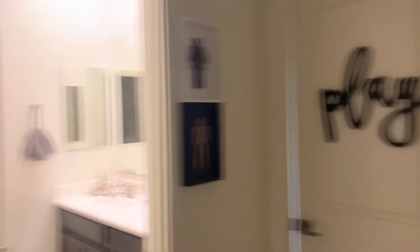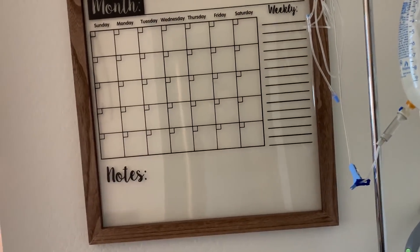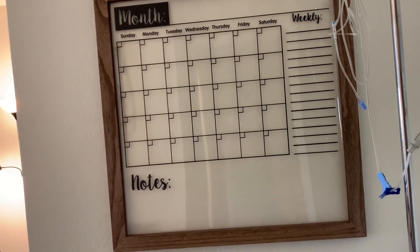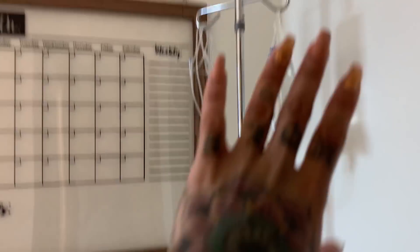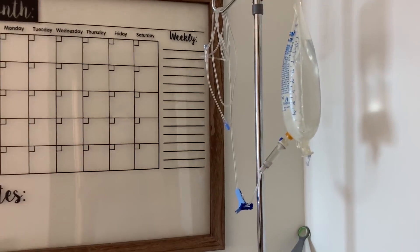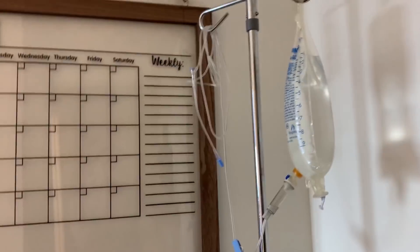Here's the door to the nursery, conveniently located next to the bathroom. First thing when you come in you're going to see this calendar. I'm having puppies on April 6th, which is Monday, so I will be filling that out later. I also have an IV bag set up — this is just for subcutaneous fluids, just in case they're needed.